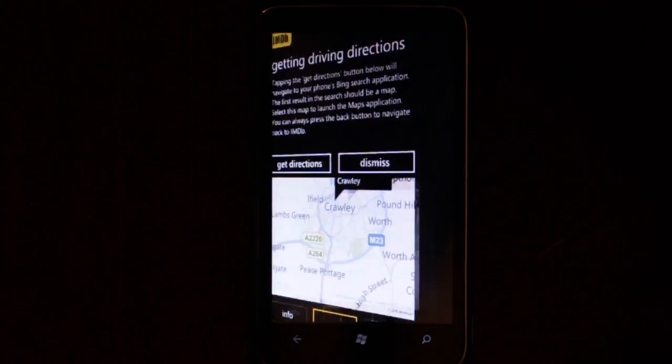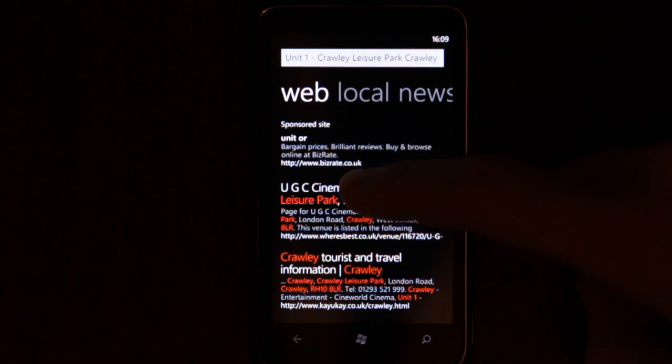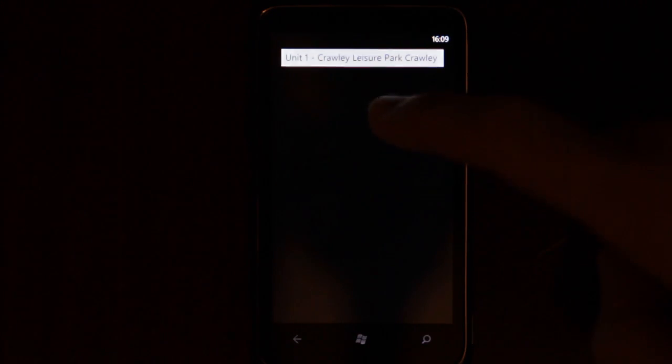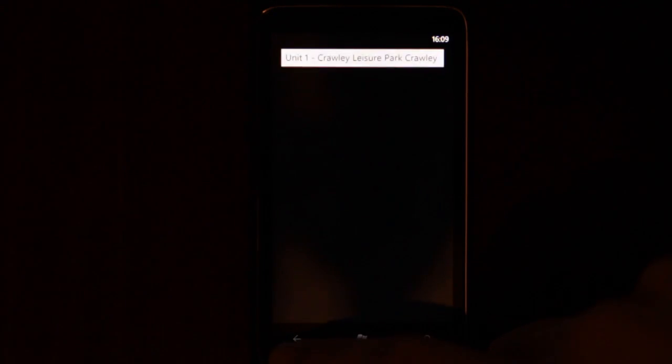I can even get directions. Let's try this. I don't actually know what I'm doing. Okay, let's go back to the application.